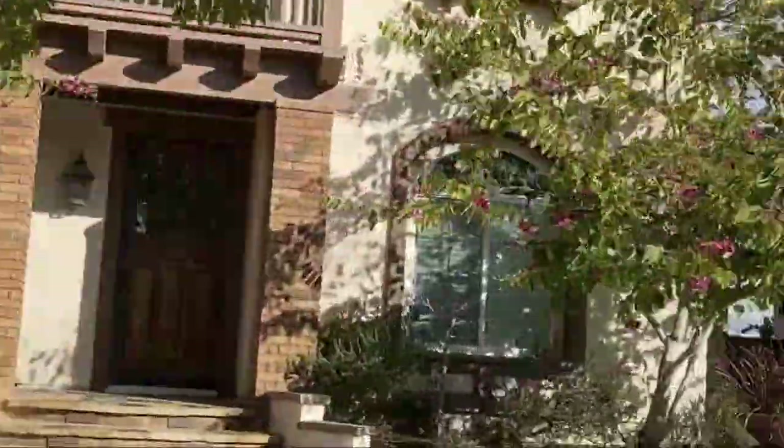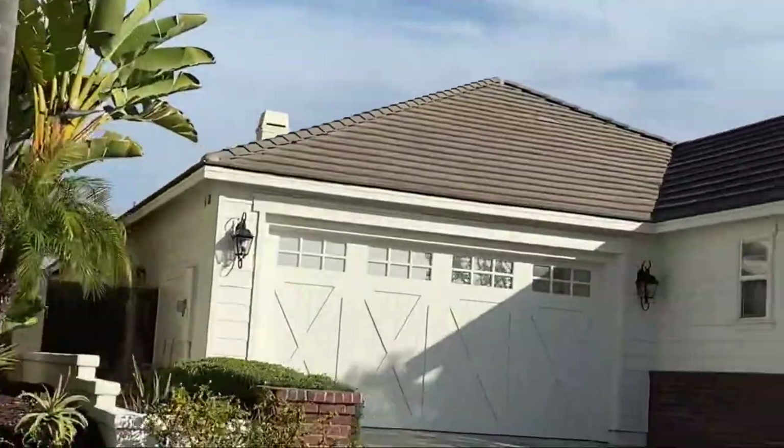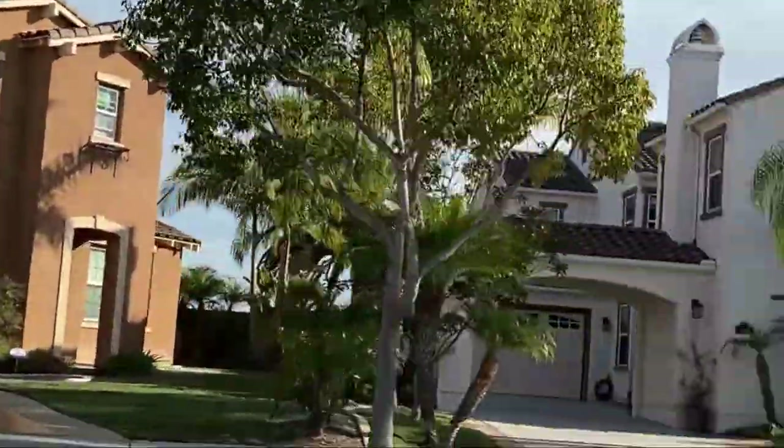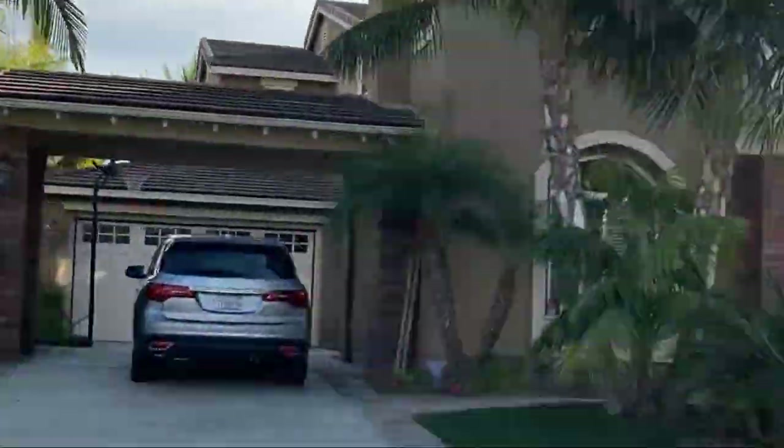What's really cool about Bressea Ranch is there are a lot of different housing styles. You'll find a lot of Mediterranean style, but also some East Coast flavor, New Orleans, Craftsman, and Gulf Coast influences in some of the homes.